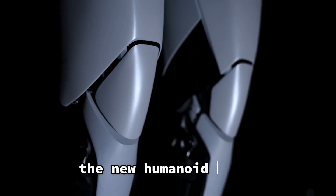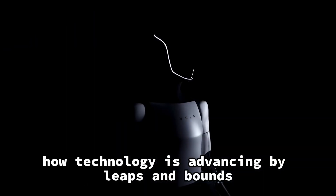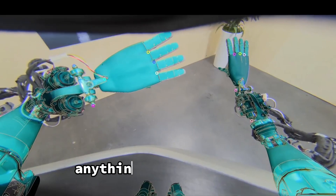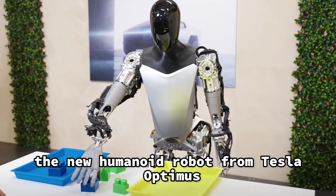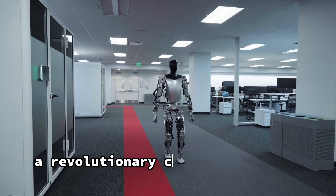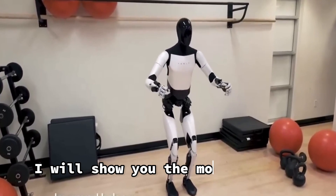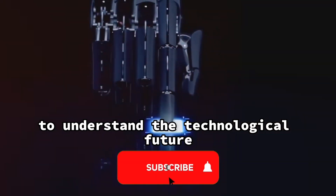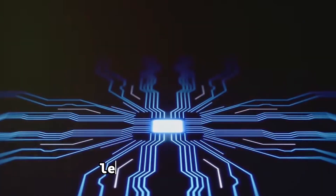Tesla's Optimus, the new humanoid robot, a creation of Elon Musk. Are you ready to discover how technology is advancing by leaps and bounds? The reality is that we are at a point where almost anything seems possible. A perfect example of this is the new humanoid robot from Tesla, Optimus, a revolutionary creation by Elon Musk. In this video, I will show you the most relevant and important information to understand the technological future. Get ready, because the end will leave you surprised. Let's get started.